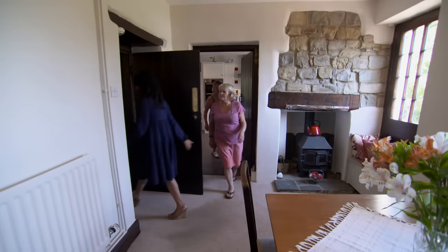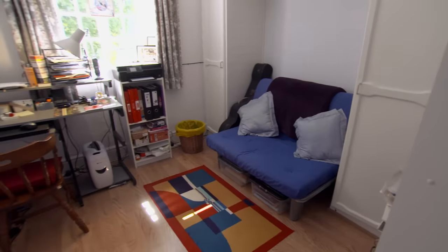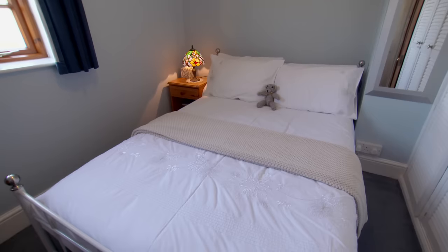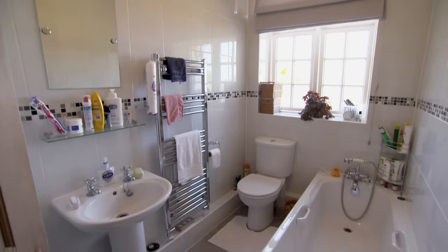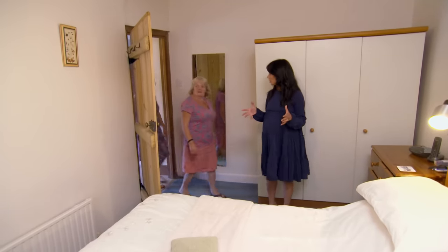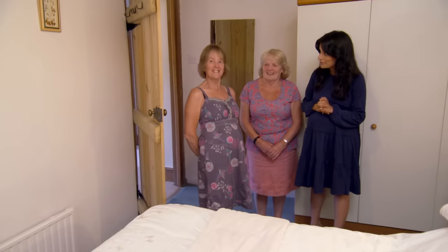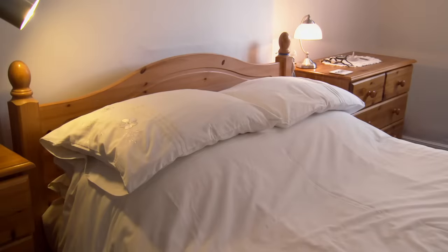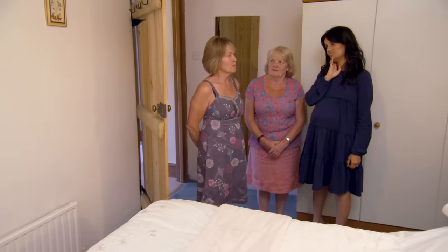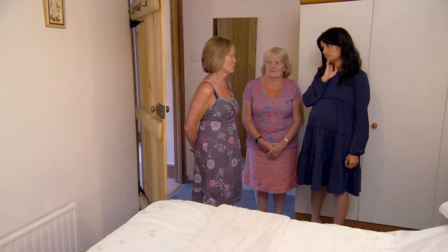Upstairs, of the three bedrooms in the property, one is a single currently used as a study, and there's a guest double for when Debbie's daughter comes to stay, serviced by a light, bright family bathroom. In the master bedroom, Debbie says 'okay' a lot, acknowledging it would be fine as a bedroom. But she admits she doesn't love the house — the kitchen is a major issue, far too modern for her.